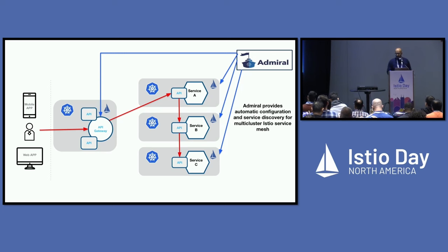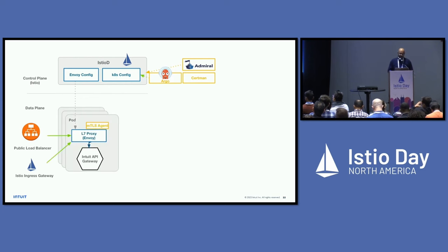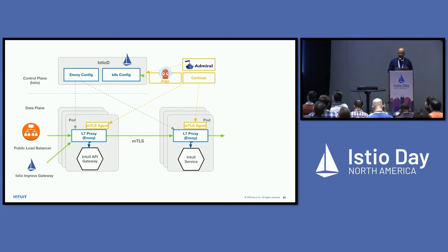Admiral provides automatic configuration and service discovery for our multi-cluster architecture. In the control plane, which is Istio-based, we have Istio-D with Envoy config and Kubernetes config. We use Argo for rollouts, Admiral to push multi-cluster config into Istio, and a certman component for certificate management. In the data plane, we accept requests from both a public load balancer and the Istio ingress gateway. Requests come into our API gateway through our Envoy proxy, with an mTLS agent managing mTLS certificates for secure backend communication via private networking.